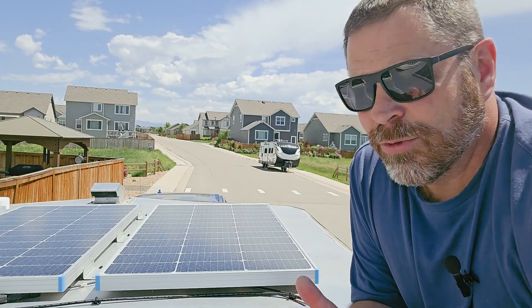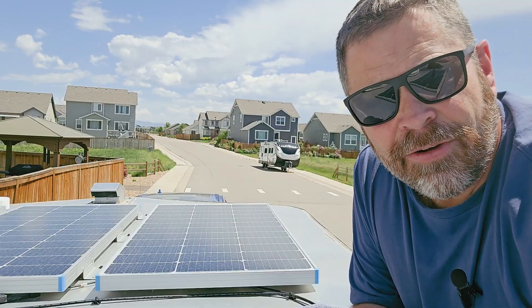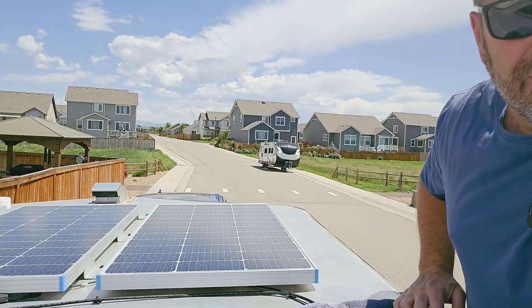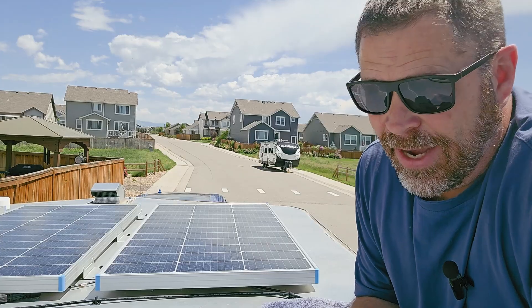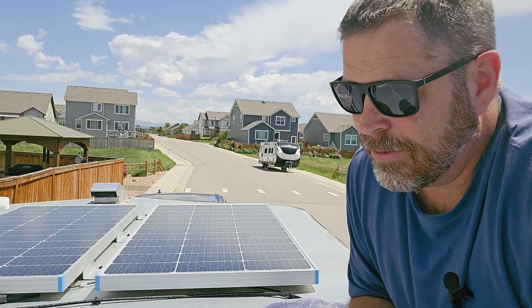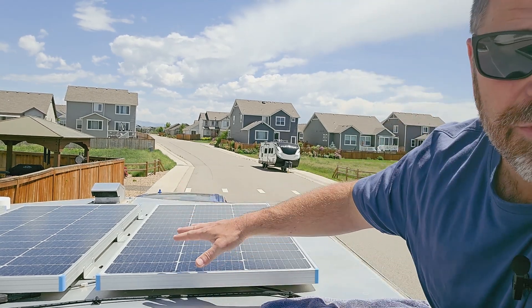We're going to go up top and start with the solar panels. So here we are on top of my camper conversion — and I just burnt my arm. So the first thing you want to do is get a towel and put it down on this hot metal so it doesn't burn you. I should have known because when I was installing the solar panels I had a blanket up here. So you're going to want a blanket if you have a metal roof.